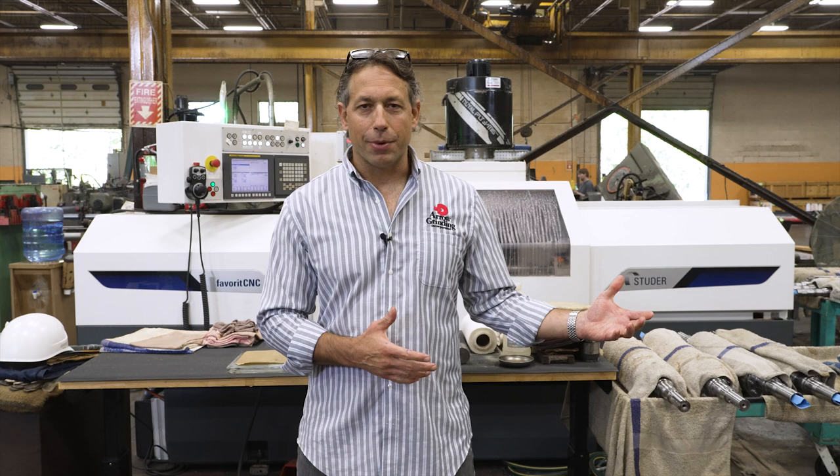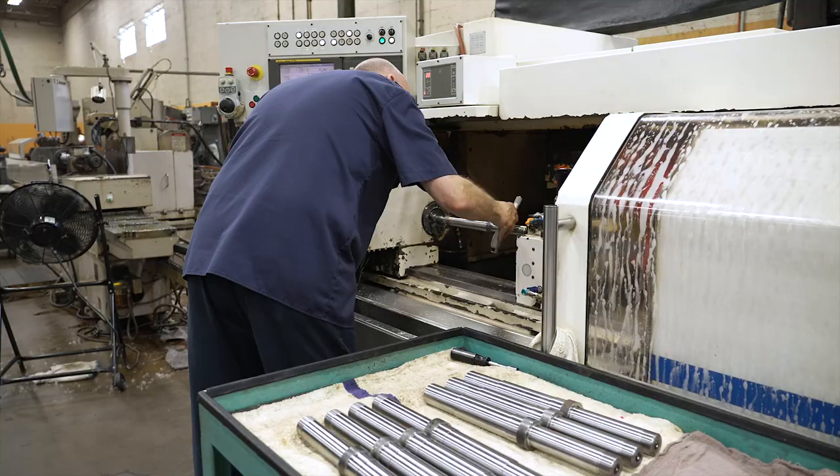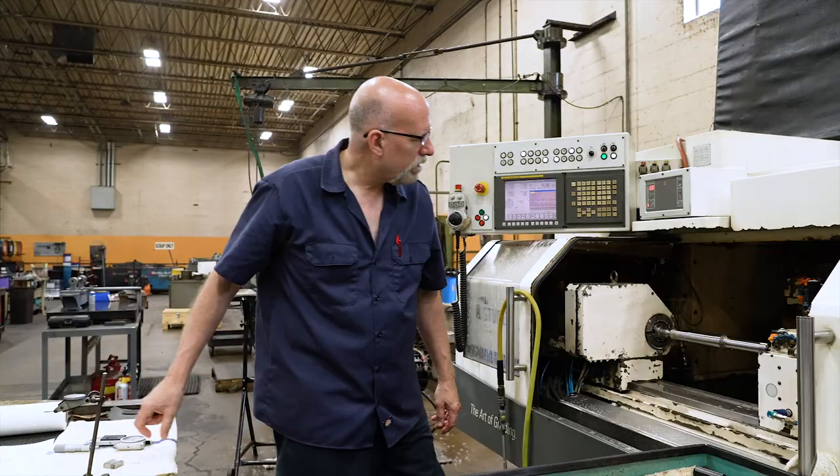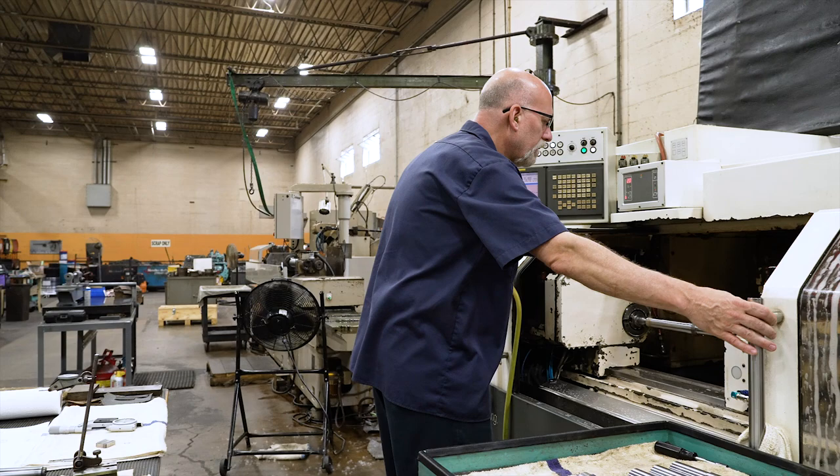We've been cylindrical grinding since almost the company started, and we recently, within the past eight years, bought our first Studer. It's been a very reliable machine. We bought that machine because our customer tolerances were getting closer and closer, and the Studer has performed. The company's been great to work with. They've been here when we need them. The training has been great. We've been very happy.